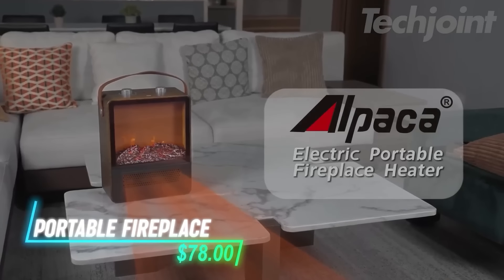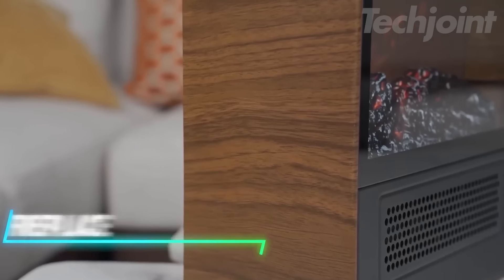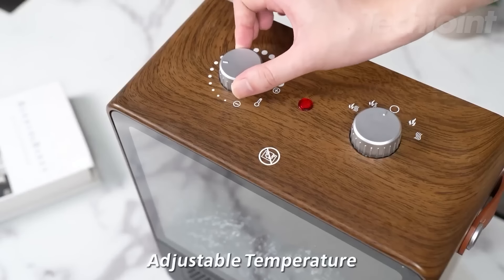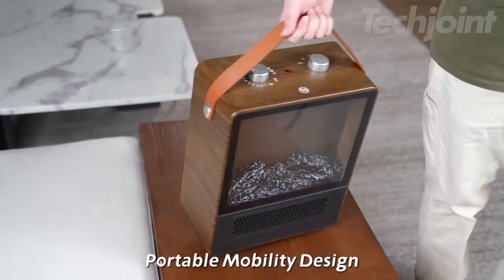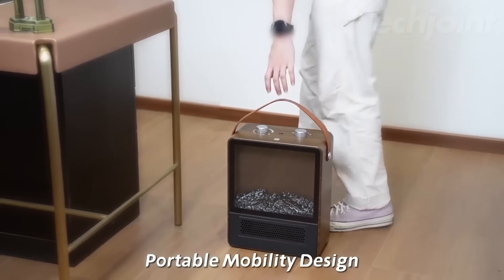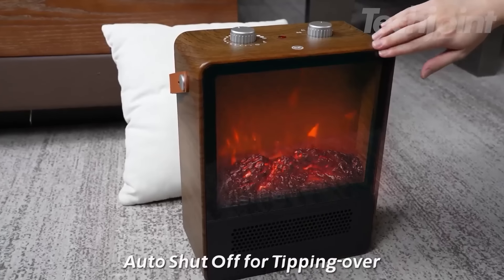If you're interested in adding both warmth and ambiance to a room, this heater can do that with its flame effect. It can provide heat without the smoke or mess, and you can adjust it to different modes depending on the setting you prefer. There's a handle for moving it around to different areas, which makes it easy to use wherever it's needed. The built-in safety features are there to prevent it from getting too hot or tipping over.